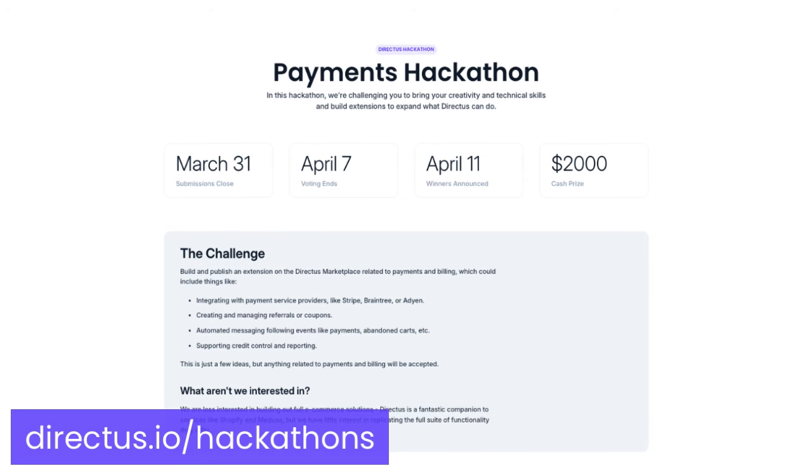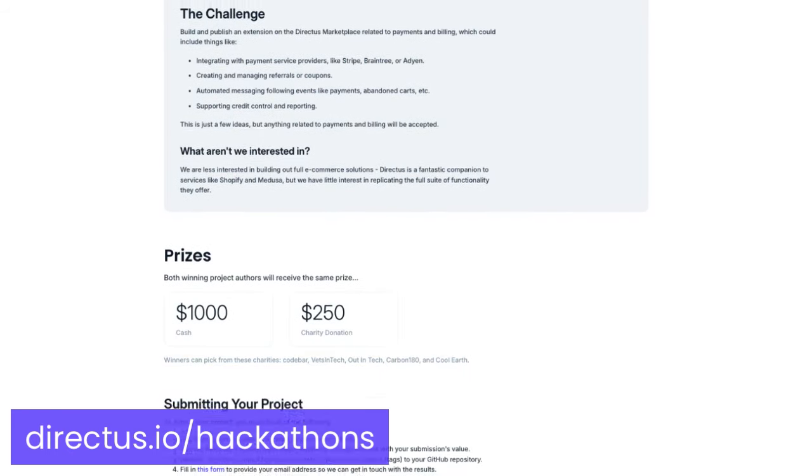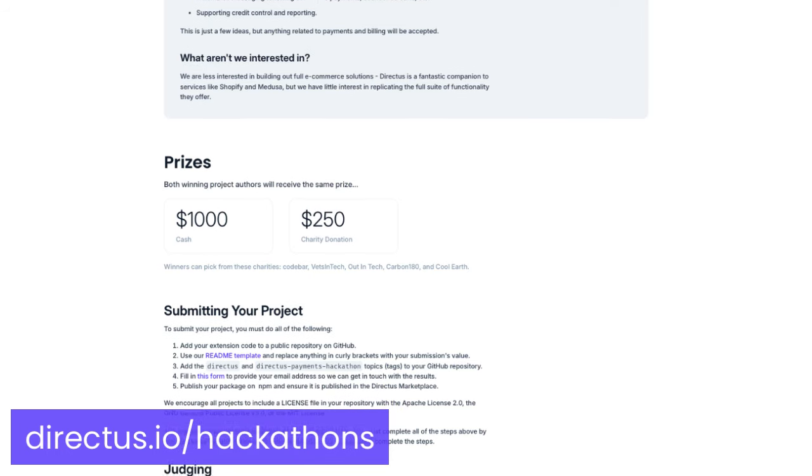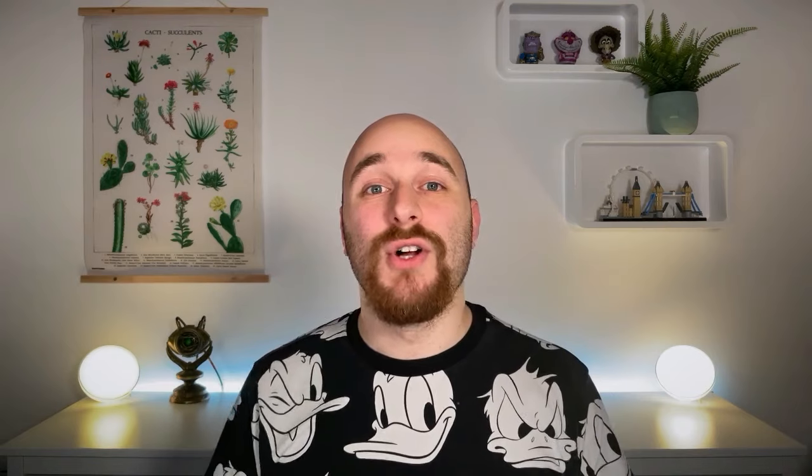We're really excited to be bringing this hackathon to you and to be introducing the exciting Directus marketplace to the equation. So get building, get publishing, and if you need any help drop by our Discord. We have a hackathon channel and some regular events and office hours to help you be successful this hackathon. We can't wait to see what you build and we'll see you soon.